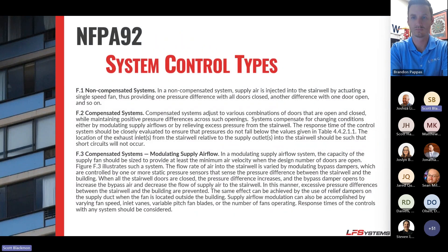NFPA lists three system control types. The first is a non-compensated, or blow-and-go system — a single-speed fan that injects air into the stairwell, relying on doors opening and closing to relieve pressure. The second is a compensated system, where you vary fan flow or use a backdraft or barometric damper. The third — where we play — is a compensated system with modulating supply air, where you modulate the fan up and down to react to pressure spikes inside the stairwell.